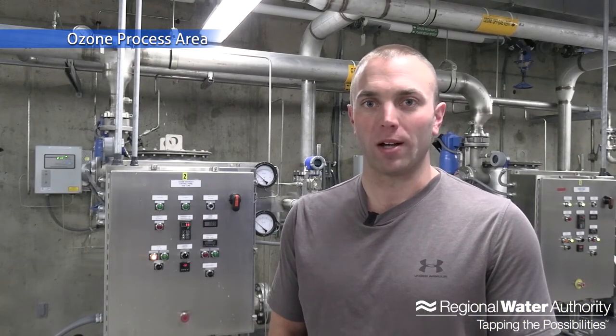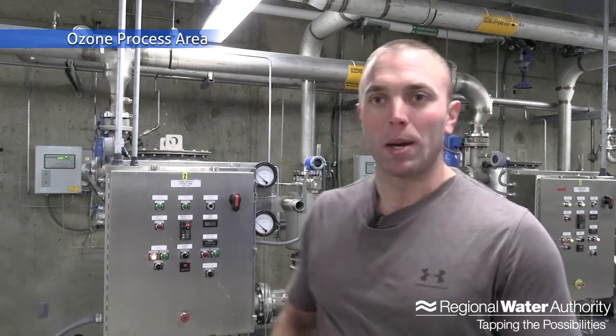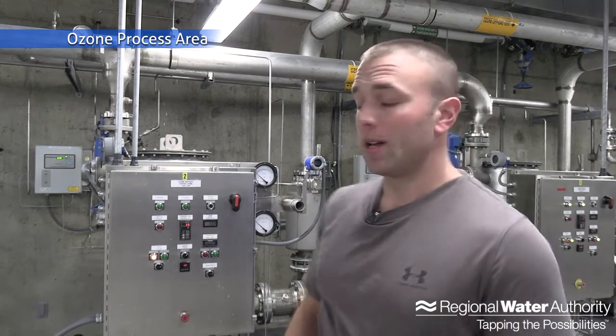Behind me is our ozone destruct unit — we have two of them, matching our two generators. The destruct unit uses a vacuum to pull the gaseous ozone out of the water. It goes through these series of pipes, gets reheated, and is converted back into oxygen, which is then released out through the roof vents at the top of the building. After our ozone process, the water goes into our filtration process, which I'll show you next.